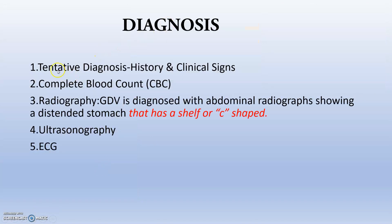Diagnosis is primarily a tentative diagnosis based on history, clinical signs, feeding habits, palpation techniques, and the experience of the clinician. A complete blood count can be performed as there will be excess neutrophilia and evidence of endotoxin release. Radiography shows a distended abdomen with a shelf or C-shaped appearance on abdominal radiograph. Ultrasonography and ECG can also be used to evaluate cardiac involvement.